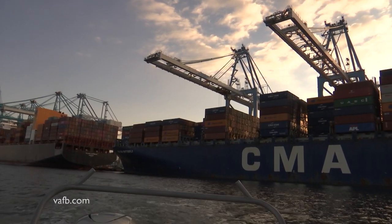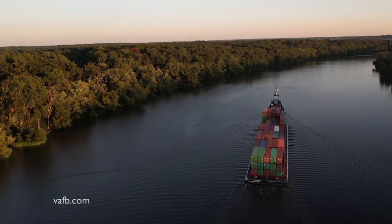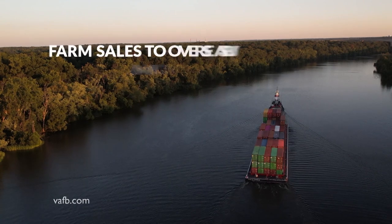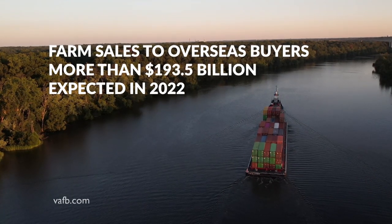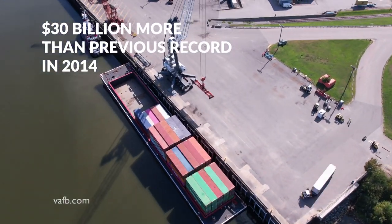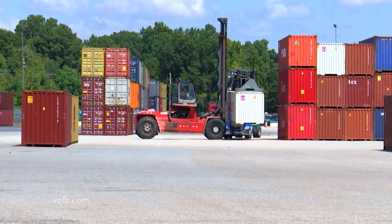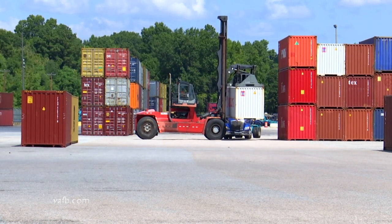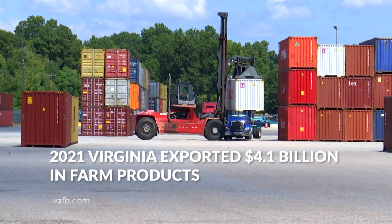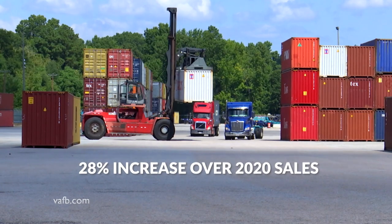Overseas farm sales are consistently one of the bright spots for American exports. Based on current sales trends, the U.S. Department of Agriculture estimates farm sales to overseas buyers in 2022 will top $193.5 billion. That's $30 billion more than the all-time record set in 2014. The current war between Russia and Ukraine underscores just how valuable farm trade is around the world. In 2021, Virginia exported $4.1 billion in farm products — a 28% increase over 2020 sales.